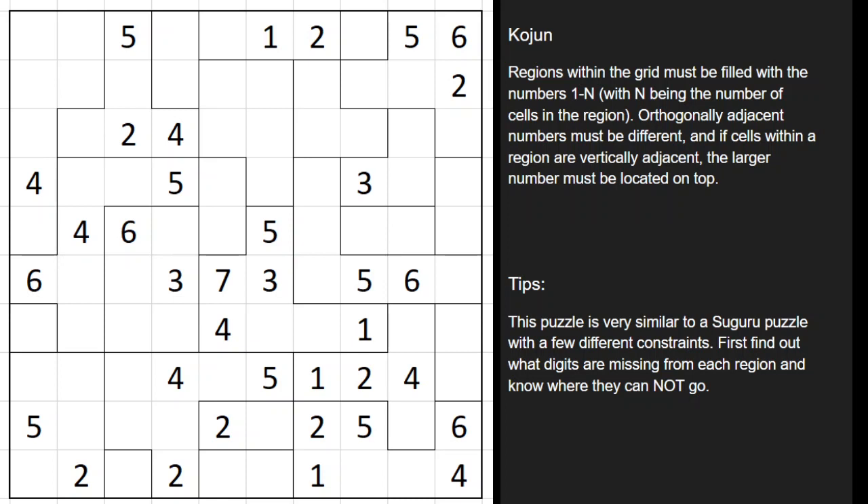This one is known as a Kojun. How it works is you're going to be filling in digits in each region such that that region has the digits 1 through n, n being the size of the region.